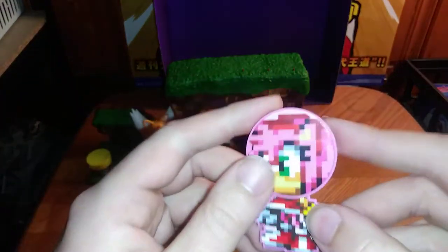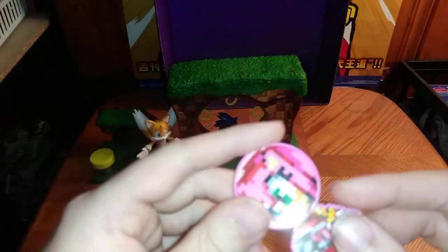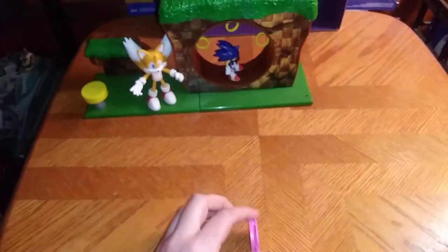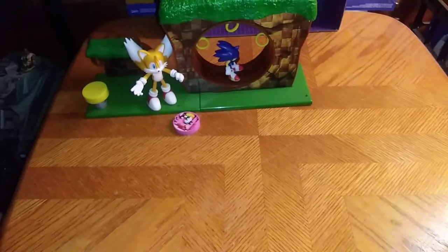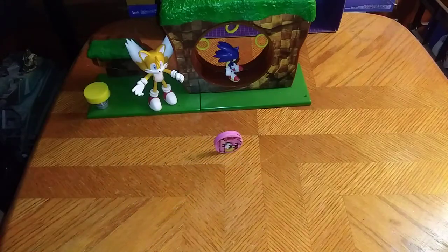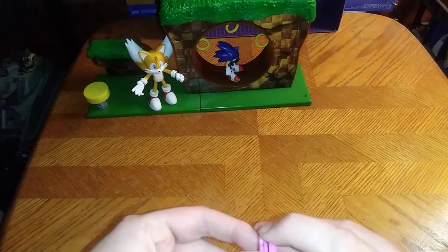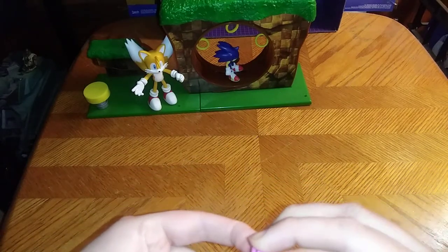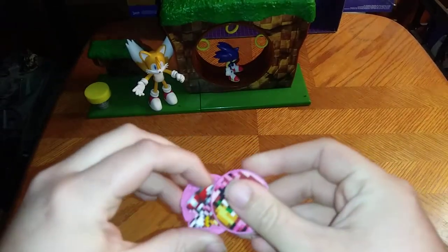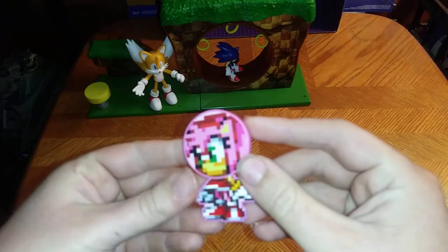First, we're going to look at the little pixelated Amy figure. It's pretty cute and really well done, but there's a gimmick with this — I'm going to lower the tripod and show that. It rolls! Ain't that awesome? You could say this little disc is on the roll.